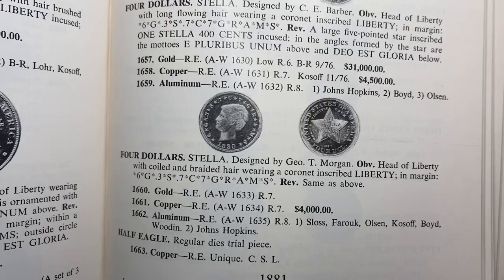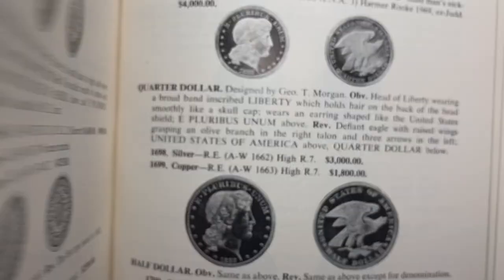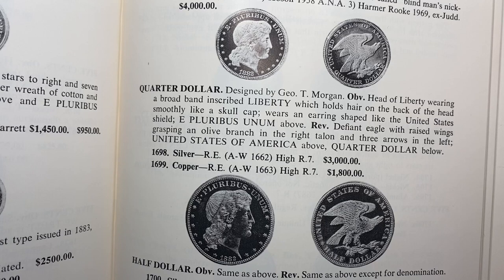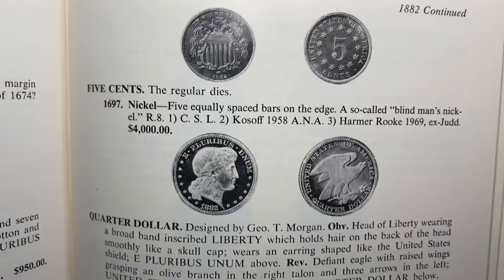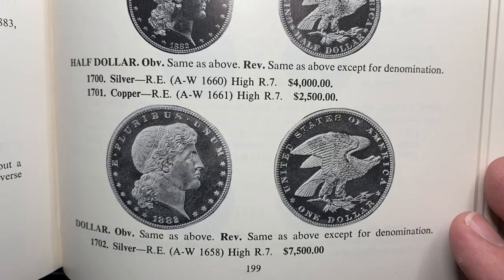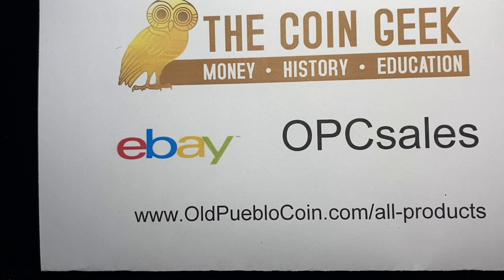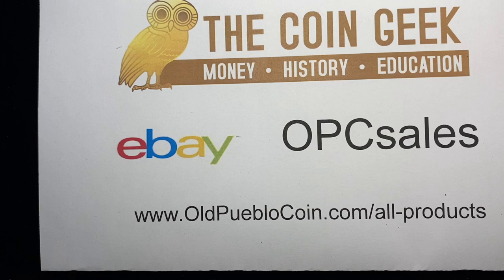The Stellas are in here — that's the $4 gold piece — they're considered patterns. For those of you who want to have just one of these, you actually have the ability to find patterns in lower grade, maybe a proof 60, the more common types for a couple thousand bucks, which is a lot of money, I get that. But when you think about what you spend on stuff nowadays, it's something that most of your collecting friends wouldn't have that you can afford. The book is set up chronologically, so you'll see it by year.